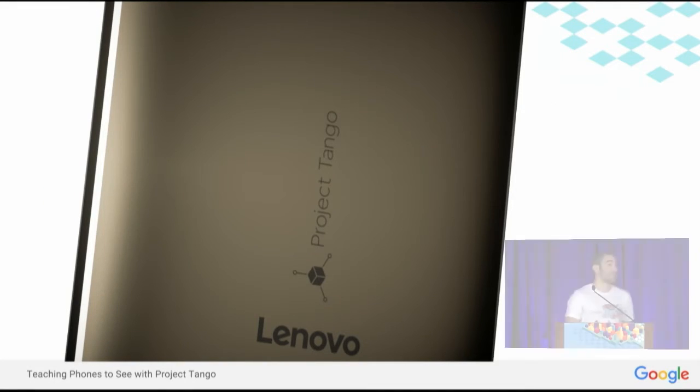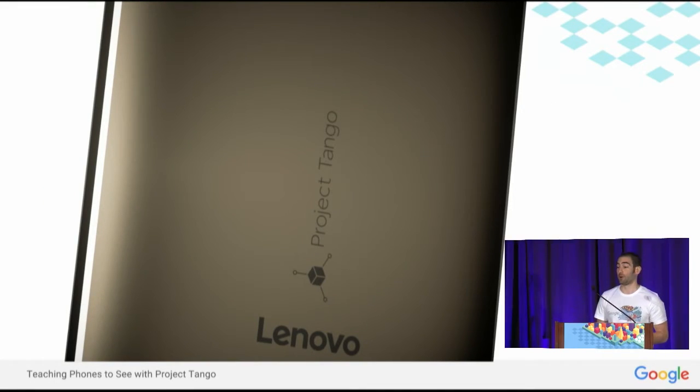There's no better time to build apps for this platform than right now. At CES, Lenovo and Google launched a partnership where we're building the first Project Tango smartphone, and it will launch this summer. It's going to be available globally in the US at mainstream price points. So this technology really is coming to mobile phones, and we're just at the start of what we hope will be a very large ecosystem.